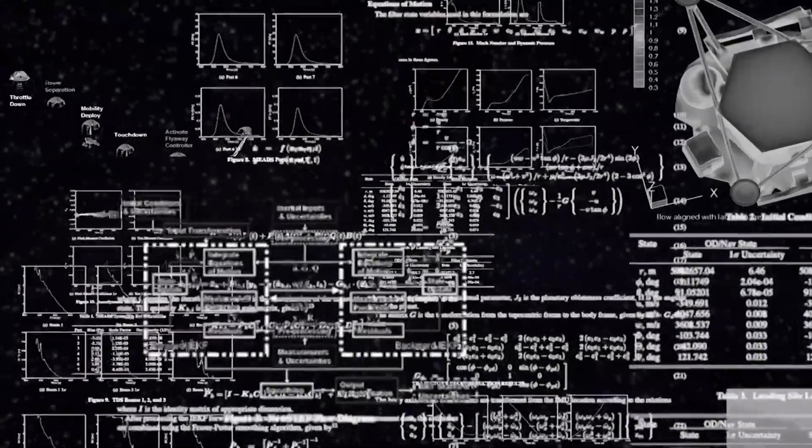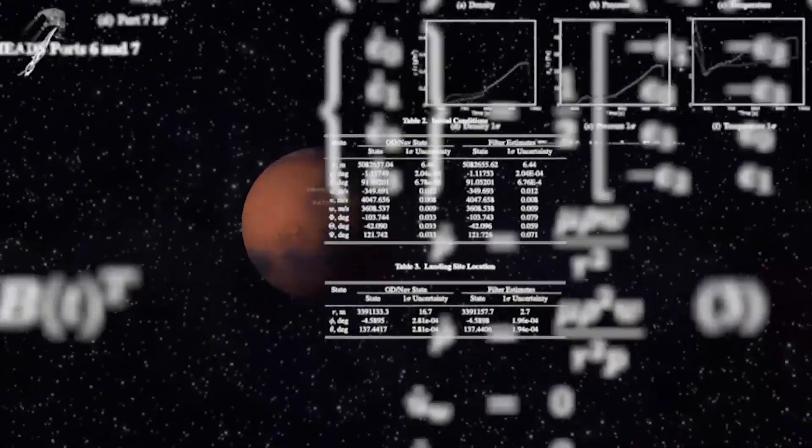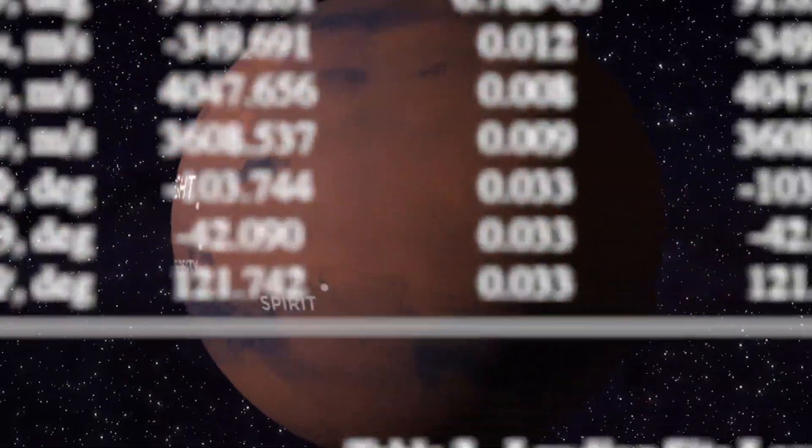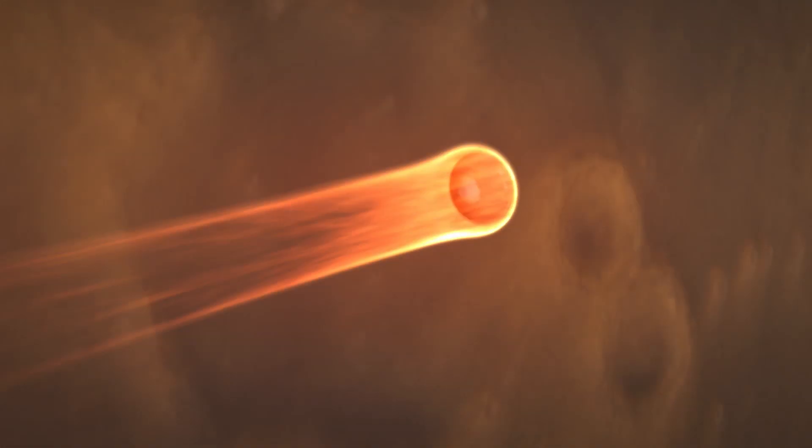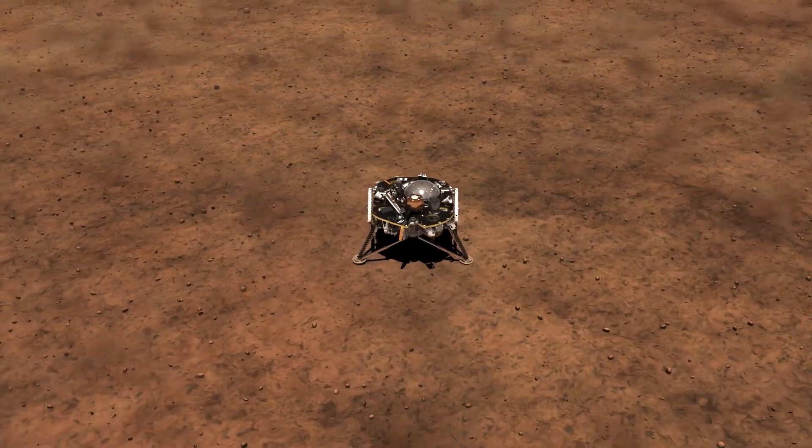What we're doing is we're building computer-based simulations of the environment, and then we're running the spacecraft through that environment to give predictions about how hot the spacecraft will get, how much acceleration it will pull, how softly it will touch down.